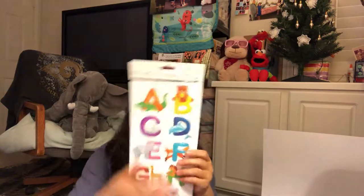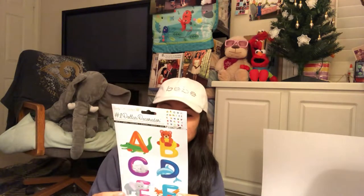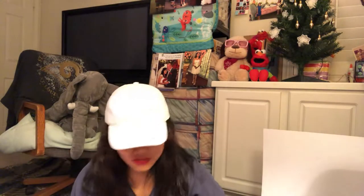Dollar decorator — peel and stick decorations. Alphabets with animals on them. I'm not sure about all the animals, so that's 18.